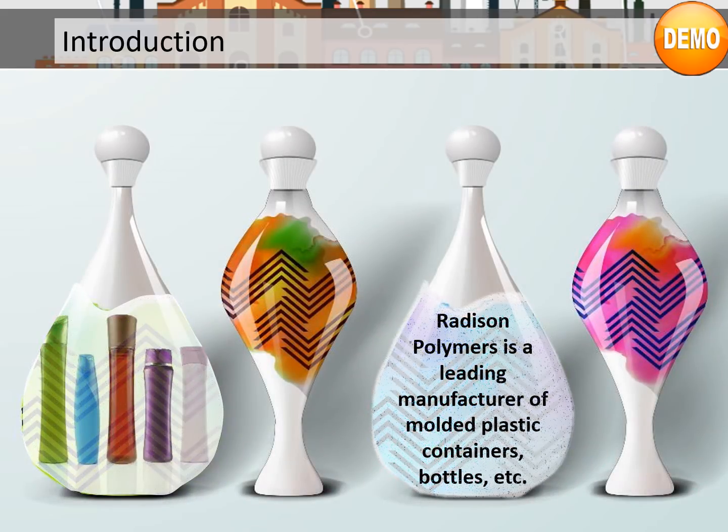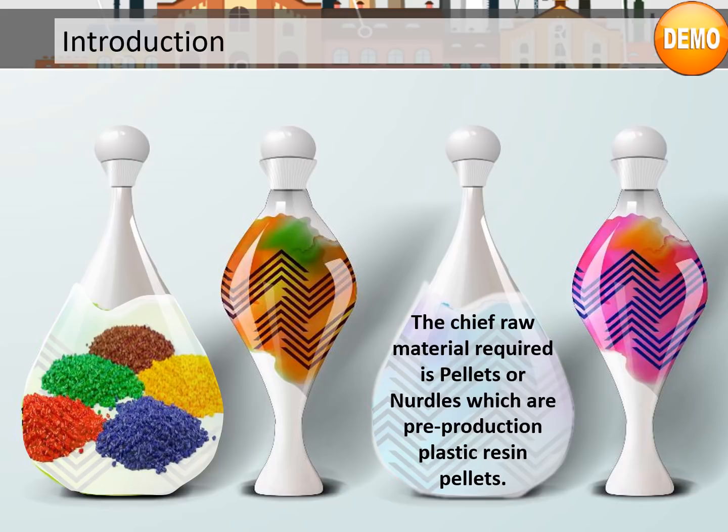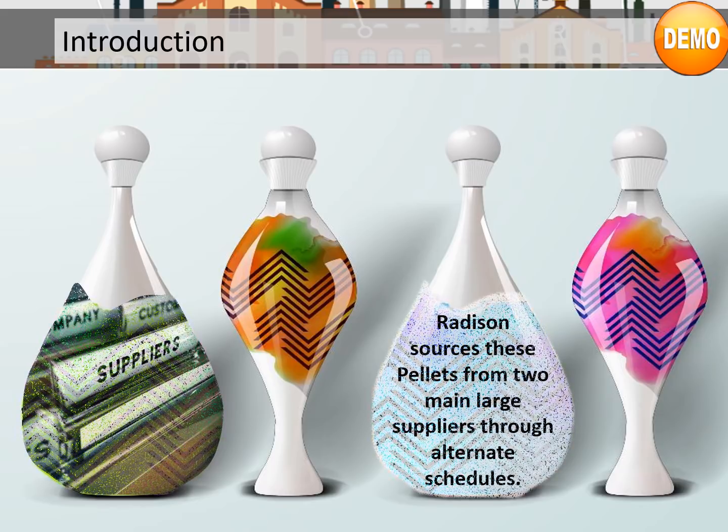Radezon Polymers is a leading manufacturer of moulded plastic containers, bottles, etc. There are various raw materials required for manufacturing plastic containers. The chief raw material required is pellets or knurdles, which are pre-production plastic resin pellets. Radezon sources these pellets from two main large suppliers through alternate schedules.